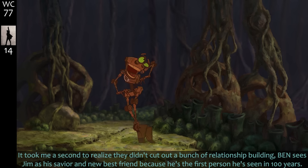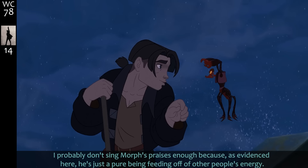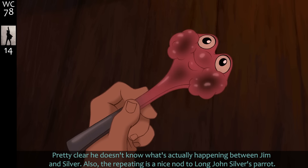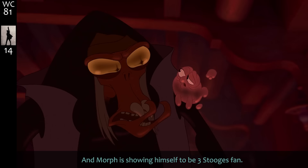Jim has this knowledge of things — it took me a second to realize they didn't cut out a bunch of relationship building. Ben sees Jim as his savior and new best friend because he's the first person he's seen in a hundred years. Morph is just a pure being feeding off of other people's energy. The repeating is also a nice nod to Long John Silver's parrot, really showing off the unique 2D and 3D style combinations.